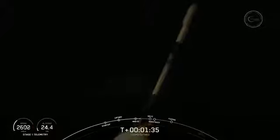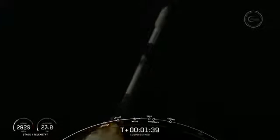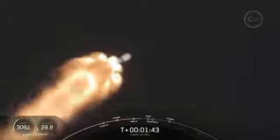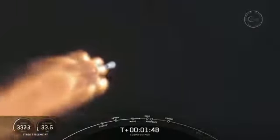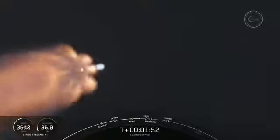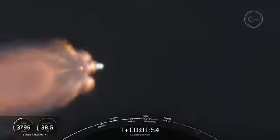These events include the first stage making its way back to Landing Zone 1 today. So we'll have MECO — main engine cutoff — stage separation, a flip of the first stage, SES-1 or second stage engine start 1, and then followed immediately by the boostback burn on the first stage. Again, that's five events happening within seconds of each other.